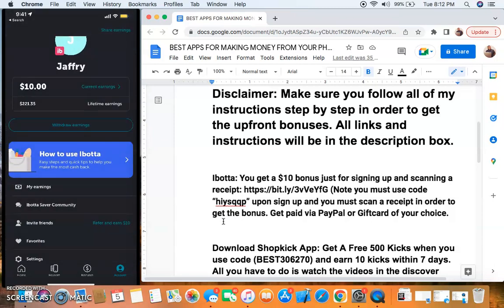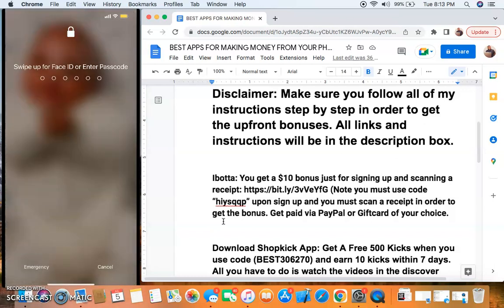That's easy enough for you guys to understand. All you have to do is scan the receipt. You must scan the receipt in order to get the bonus. A lot of you guys sign up and don't follow through with getting the bonus, so you must get the bonus in order to jumpstart your account. Once you get $10, all you have to get is $10 more. You can easily have things you've already bought on the receipt that can get you over $10. A lot of us grocery shop all the time, so this is just to boost you and head-start you so you don't have to earn so much more to cash out. The end goal for all of these apps is for you guys to cash out.